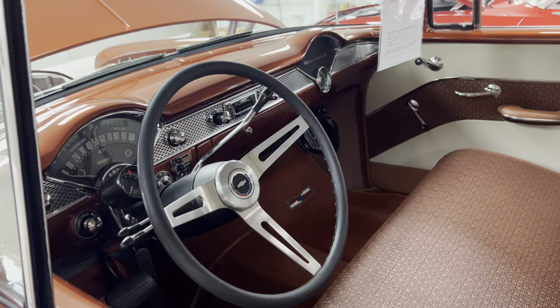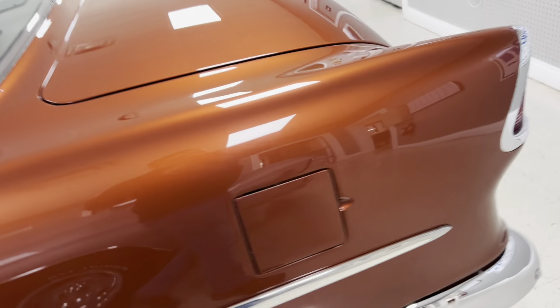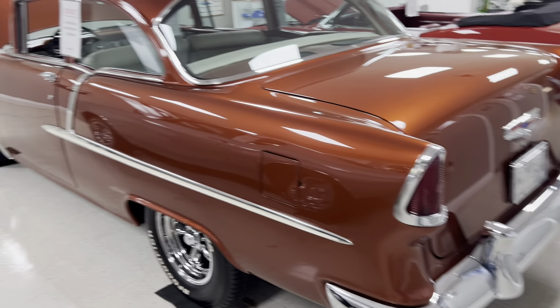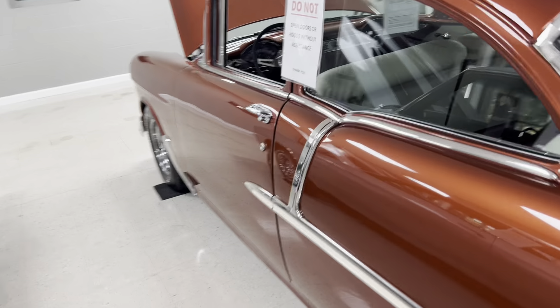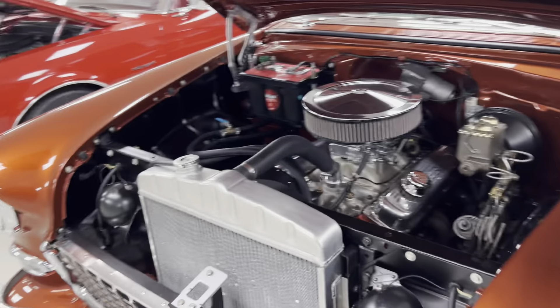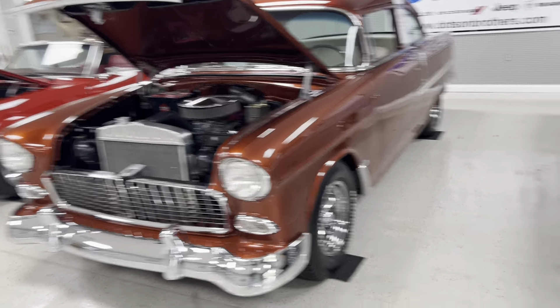Automatic on the column, tilt wheel, original style interior — all just decked out beautifully. Painted dash. Really looks good. We do offer AC to be added if someone's interested. We can do that, so if you're interested in something like that, just give us a call. We'll be glad to help you with any questions you have.